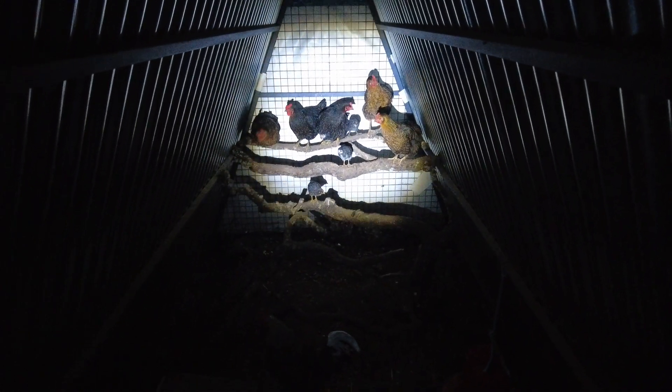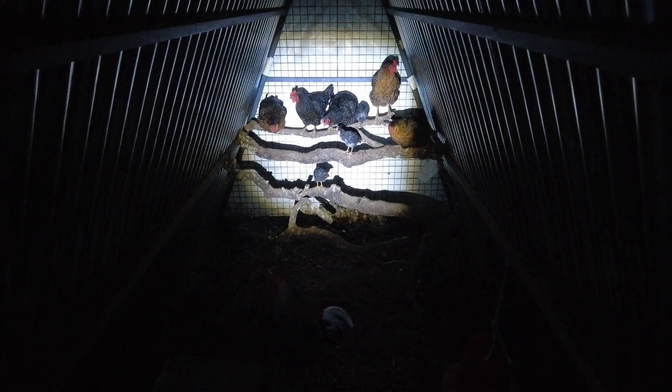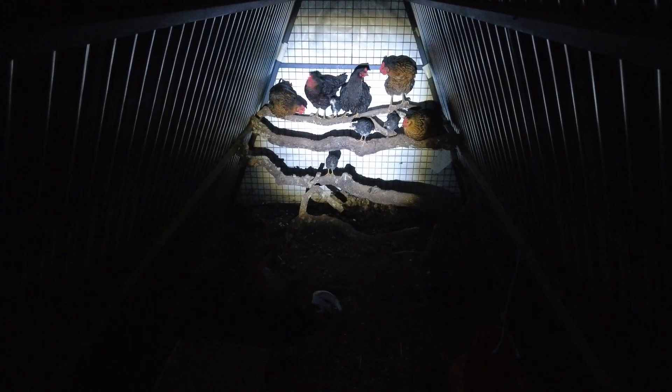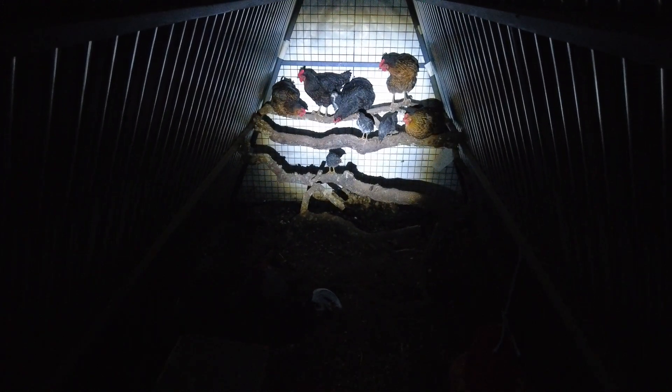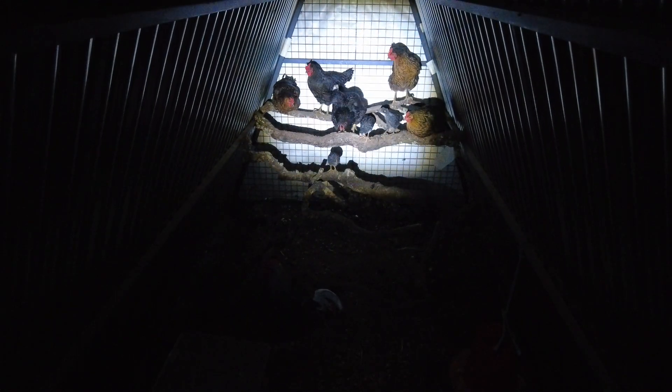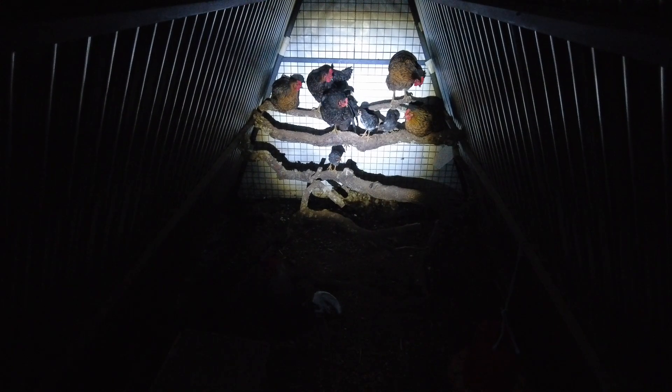This is how the chickens sleep, and the bottom chick there was not warmed by the mother overnight because that chick could not jump higher. So I will have to put in another step for the bottom chick to reach where the mother is. They are all waking up now.